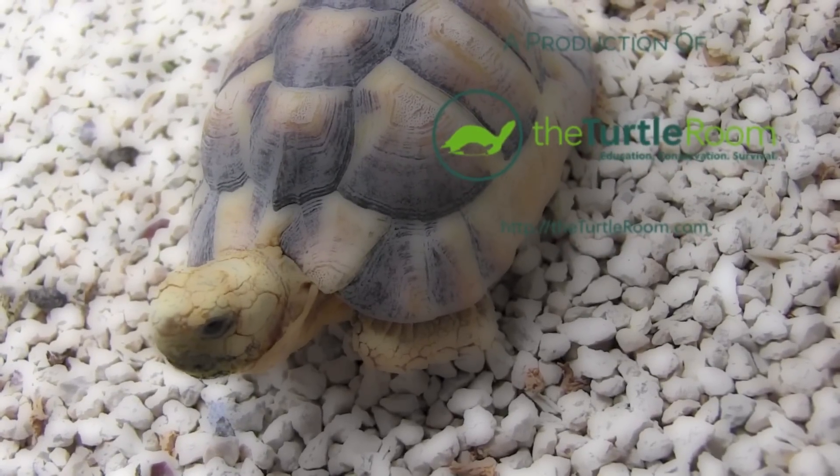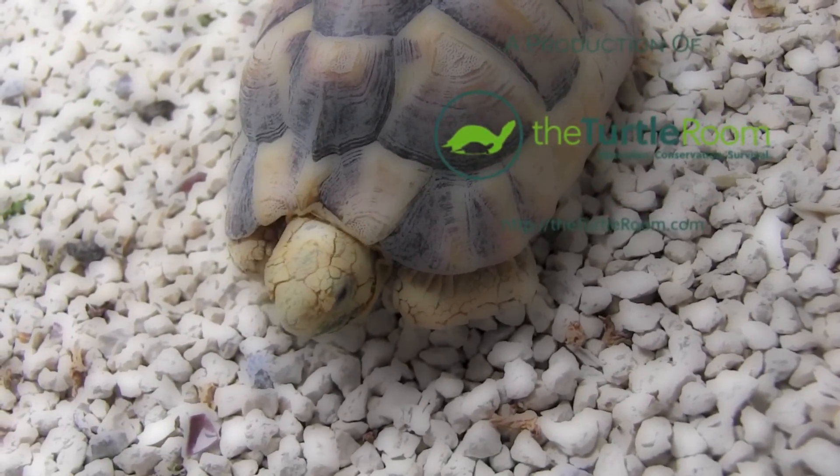This has been a production of the Turtle Room. See you next time.